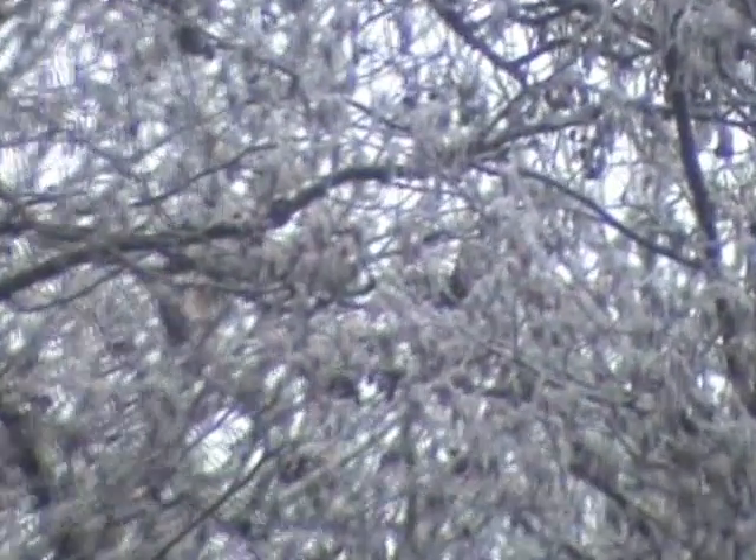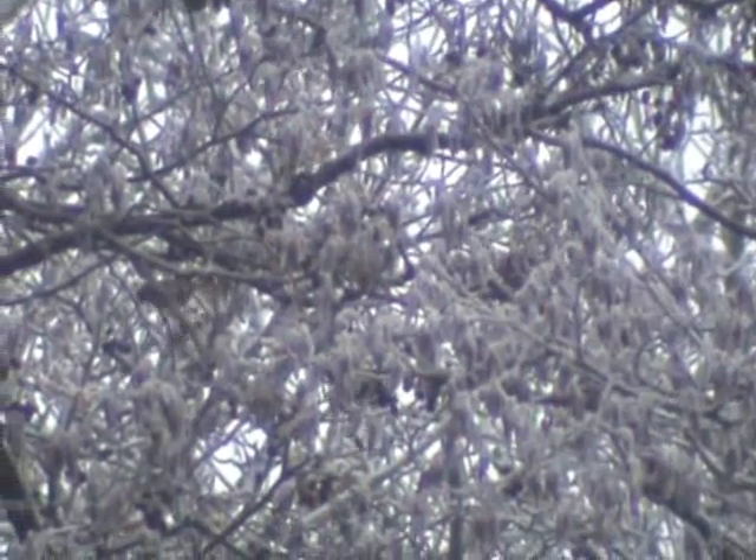I'm by the upper wishing pool and there's a flock of about 30 siskins in one of the trees, feeding away. Can't really make them out too well on the camcorder, but you can see them feeding there.